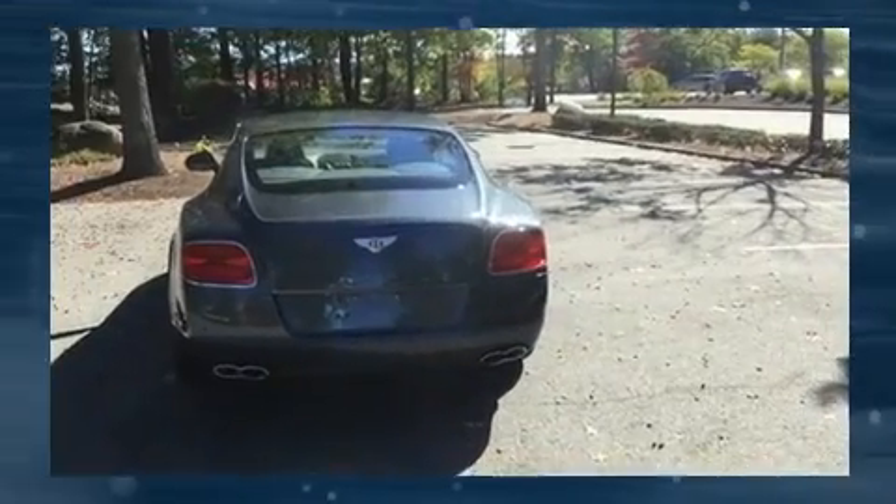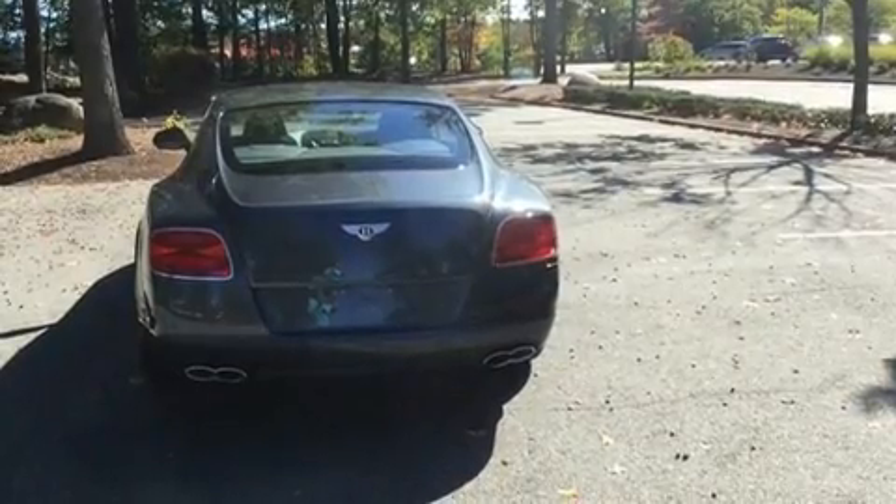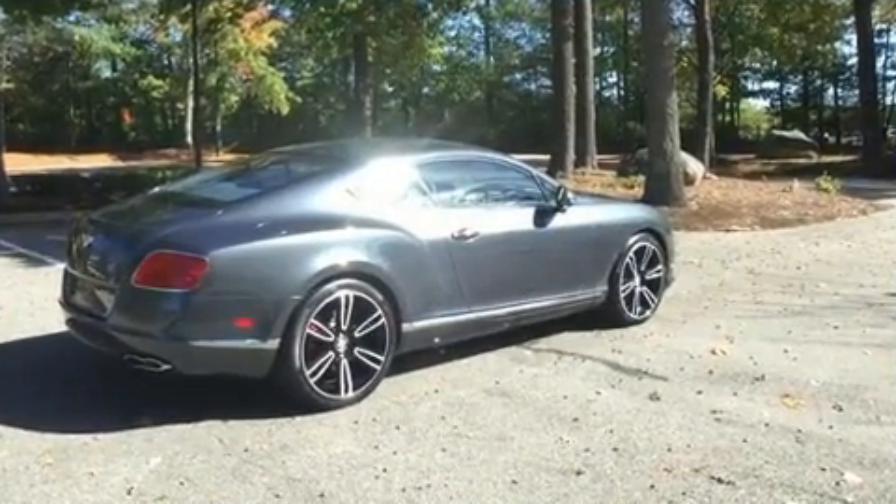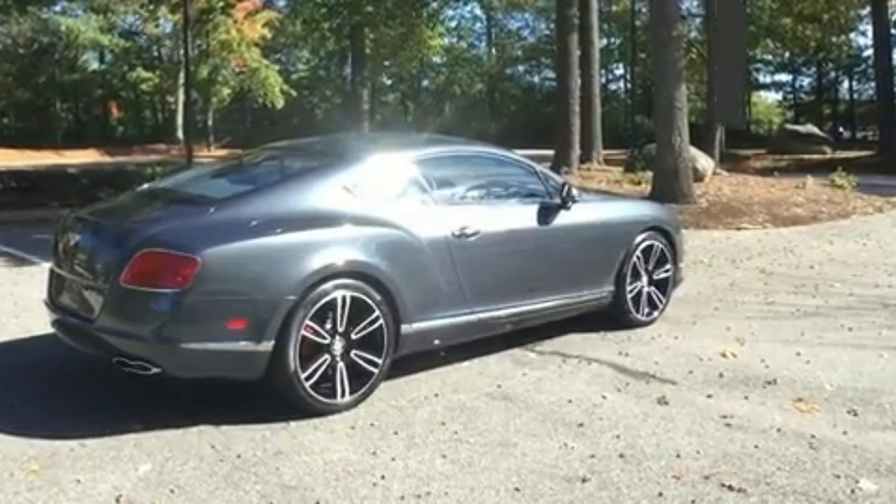Top features include heated front seats, a tachometer, an automatic dimming rearview mirror, power front seats, rain sensing wipers, and remote keyless entry.